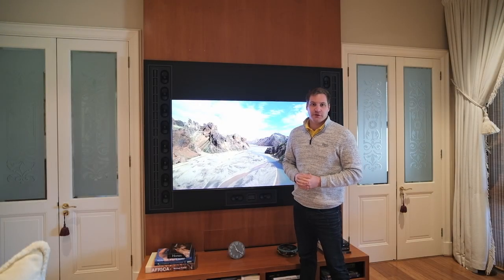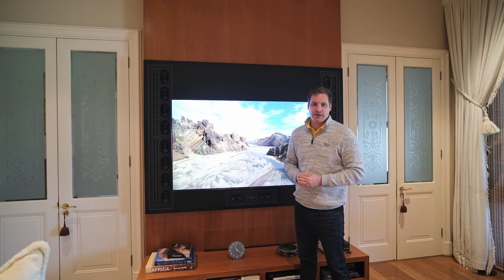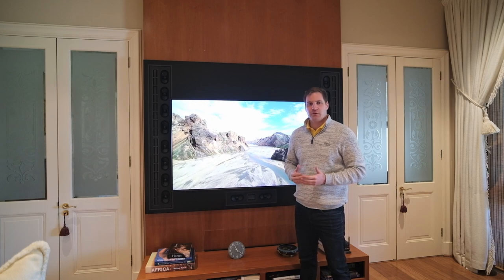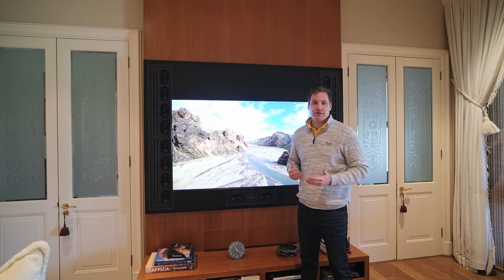Hello everyone, Morgan from Mirror Edge Networks. I'm here in Steenberg Golf Estate in Constantia, Cape Town. This is a short video overview of a project which we started in 2019 and we've been able to deliver an incredibly high quality surround sound experience in this lounge.